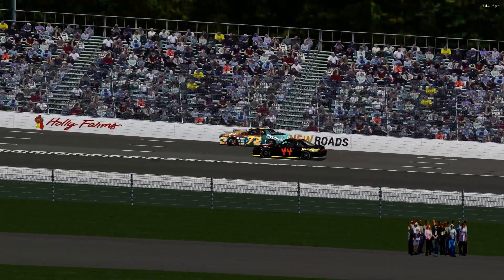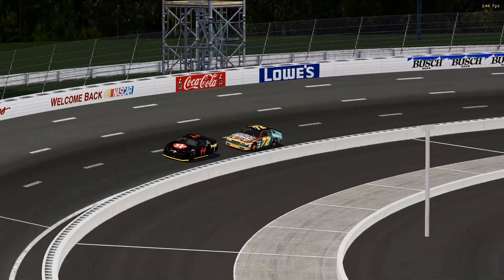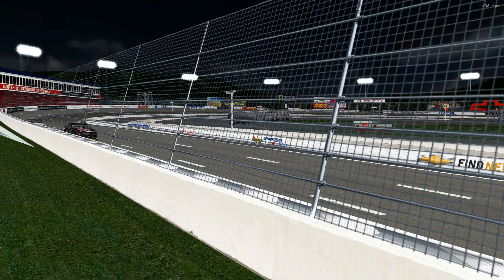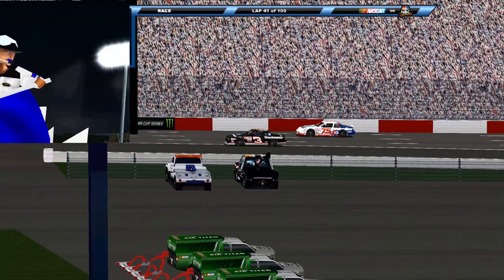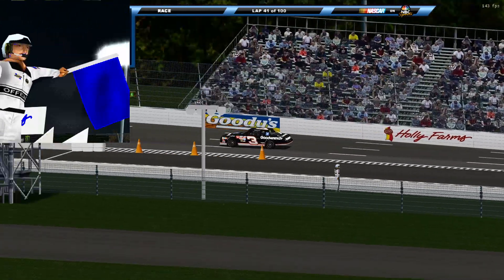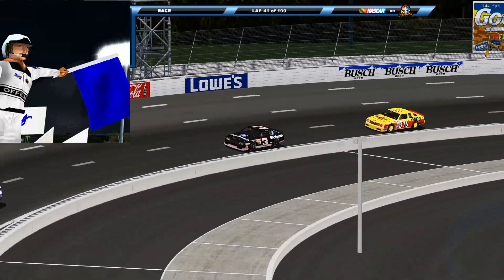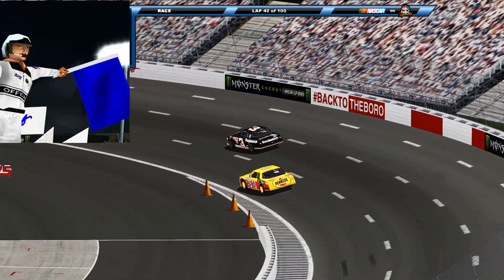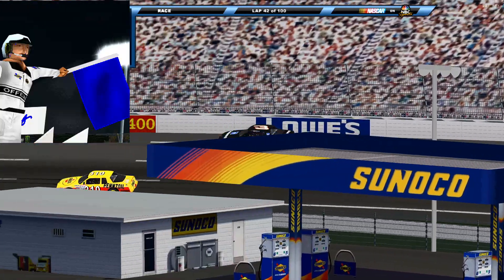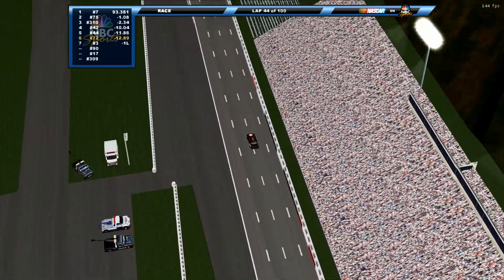There's good racing going on all around this track. There are only seven drivers tonight, but the leaders have their race and the guys in the back half of the pack have their race too. The blue flags are coming up now — the number 3 car gets the blue flag and has to yield to the 75 and the 310. The blue flag basically means you're about to go a lap down, so pay attention to the rear view and yield the lane.